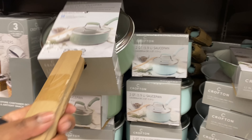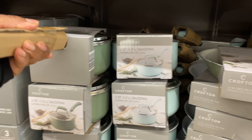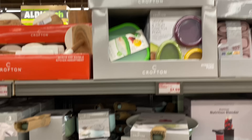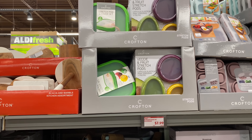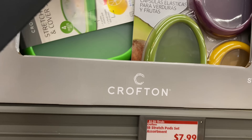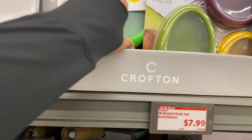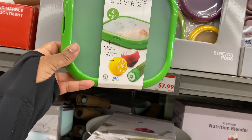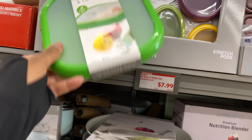And here's the saucepan. The stretch pod set assortment is $7.99. These are tops or lids to go on your containers, like your bowl and different things you want to put up.